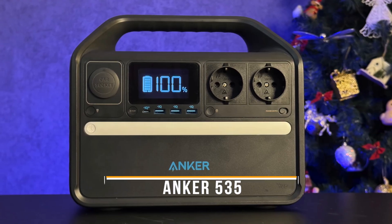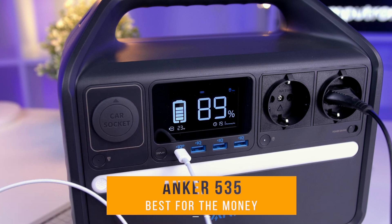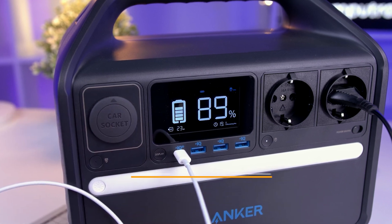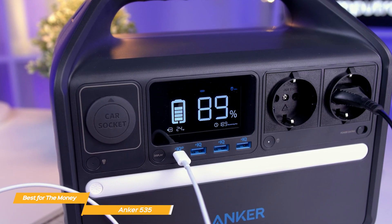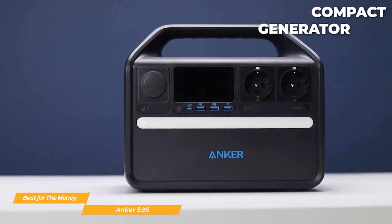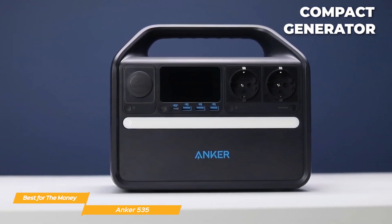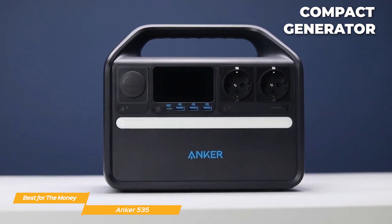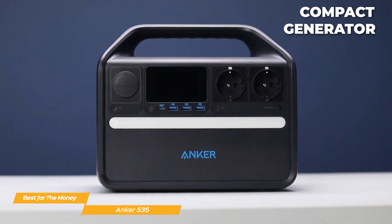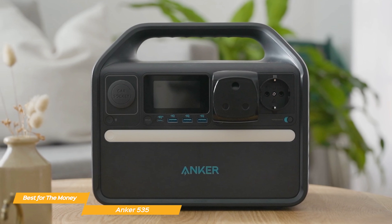First up, we've got the Anker 535 — this list's best solar generator for the money. It has an LCD display that shows you your consumption rate and estimated battery life, like your solar generator's own smartwatch. The Anker 535 is a compact yet powerful solar generator that delivers solid performance for emergency preparedness, outdoor adventures, and even home office backup. If you need reliable, portable power without dealing with gas or noise, this could be a game-changer.